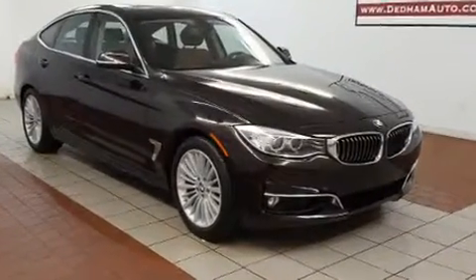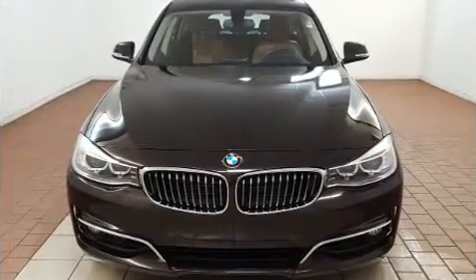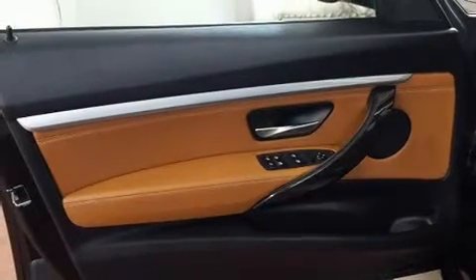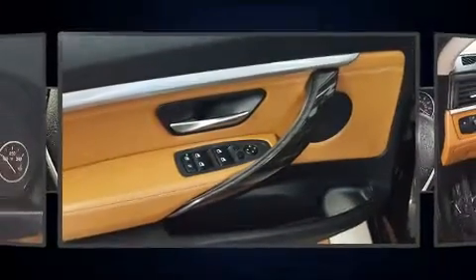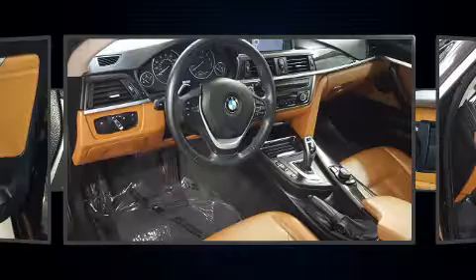The engine breathes better thanks to a turbocharger, improving both performance and economy. Top features include rain sensing wipers, a power seat, an automatic dimming rearview mirror, and front dual zone air conditioning.